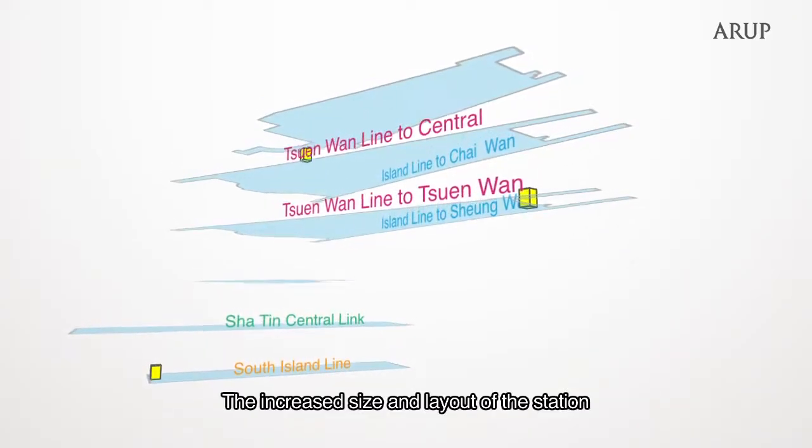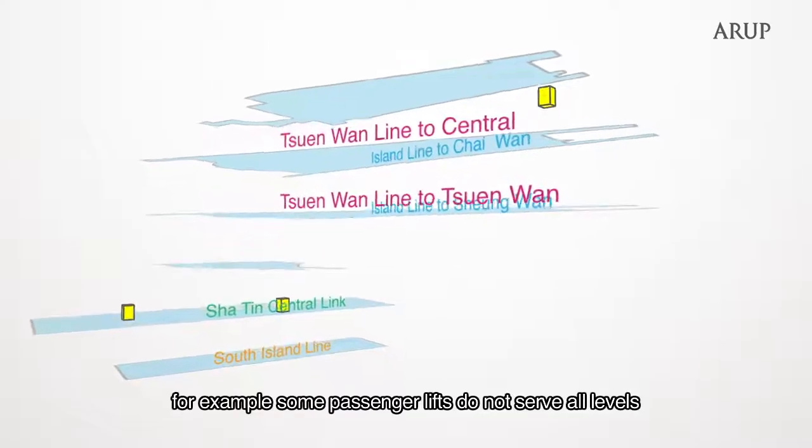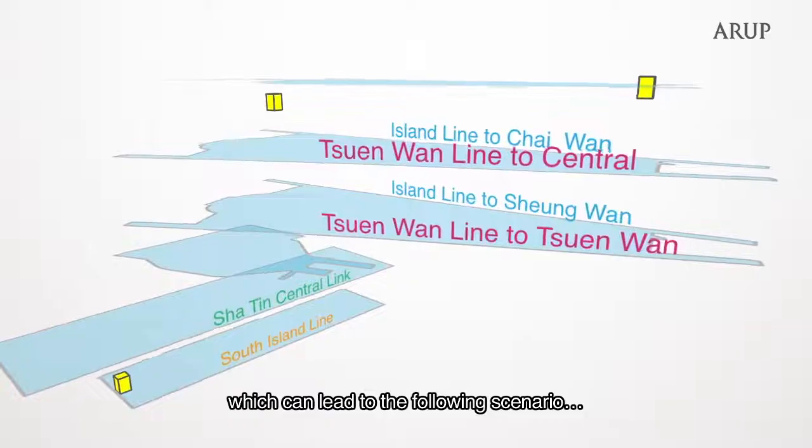The increased size and layout of the station makes wayfinding more complex. For example, some passenger lifts do not serve all levels, which can lead to the following scenario.